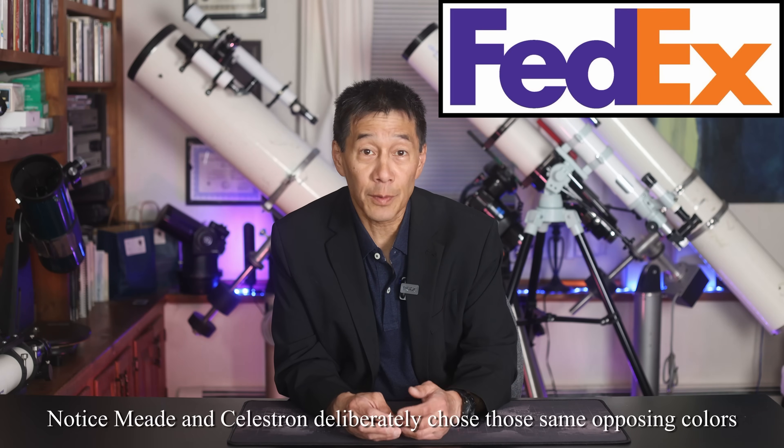A logo commonly taken to be very successful by marketing people is the one for FedEx. The company used to be known as Federal Express, but everybody was just calling it FedEx anyway — they listened to their customers and shortened the name. Look at the logo: it's orange and blue, complementary colors in the spectrum. Also buried on the right side of that logo is an arrow pointing to the right indicating motion. It's simple, it's delivering the message, and it looks good. Do any telescope logos match what FedEx has done? Let's find out.